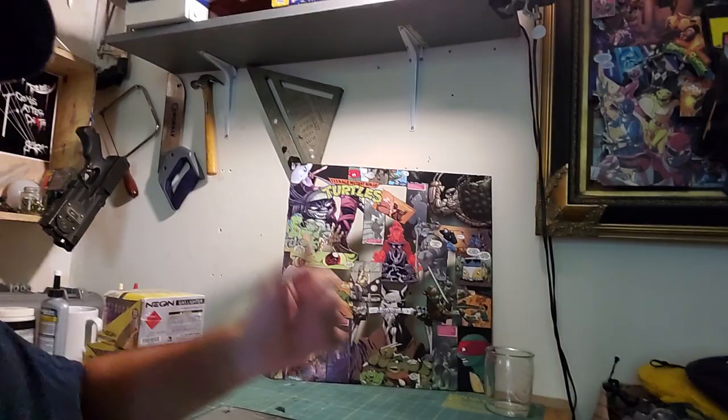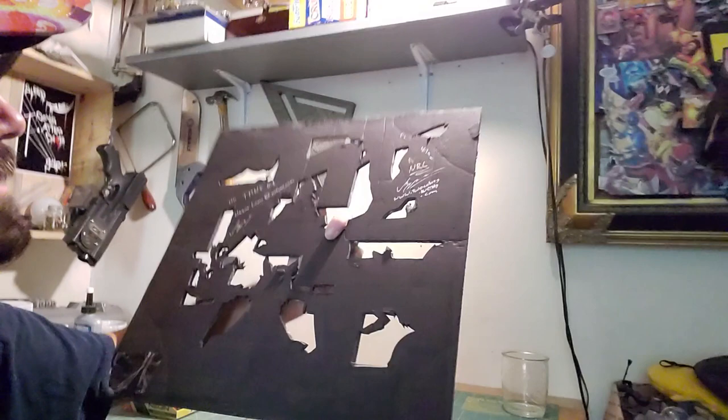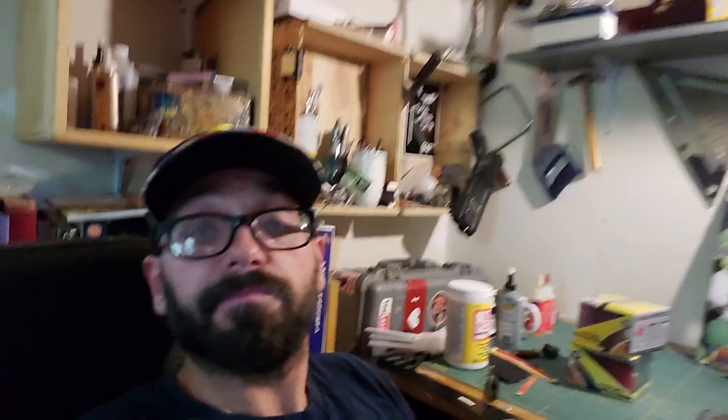TMNT number one — I didn't date it, but it's probably like 2014 or so. I love making turtle collages. I already have one framed, and all those pieces are going to come with me to the show. I'm so excited that I'm doing all this art again.